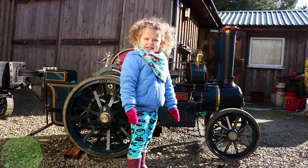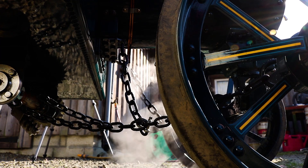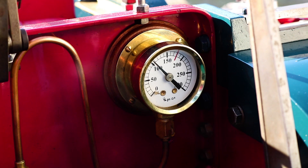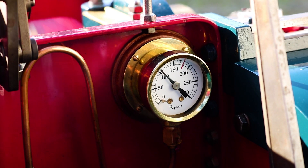The water turns into steam. The steam goes into the boiler. That makes the pressure. That's the pressure gauge — it tells you how much pressure is in the boiler.